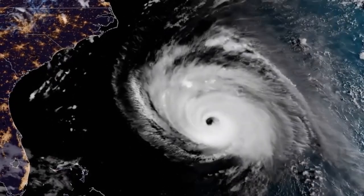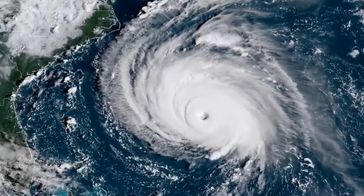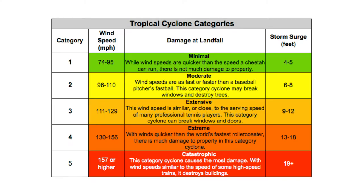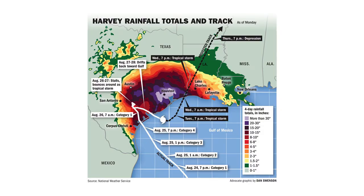When a hurricane threatens, what do people really need to know? They don't actually need to know what the exact track will be, what the category of the storm will be, or even how many inches of rain will fall.